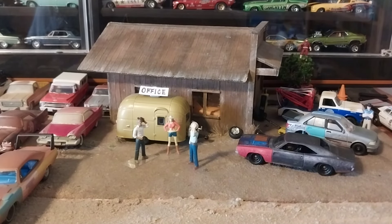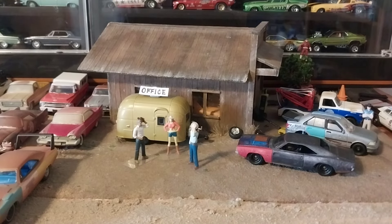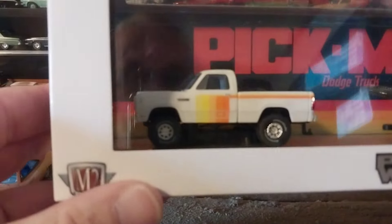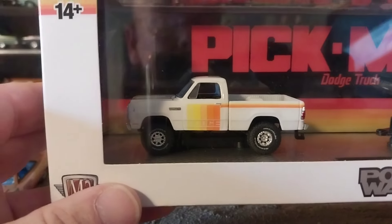Hey guys, it is Wednesday here in West Virginia. I didn't think I was going to do another video this quickly — I thought I wasn't going to be back till Friday — but I'm going to go ahead and do this one today since it's hump day. I've got a 4x4 truck to help drive over that hump, so that was probably the only reason I did this today because it's kind of a good theme.